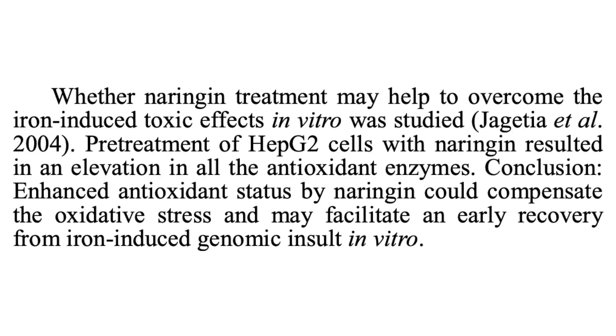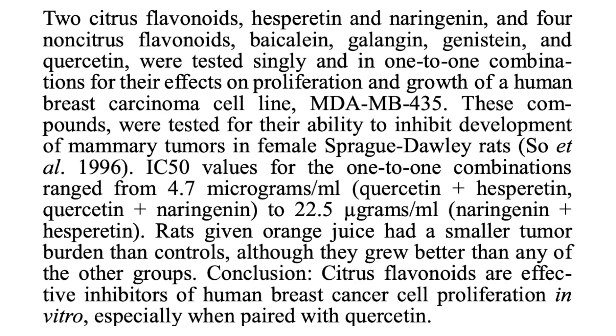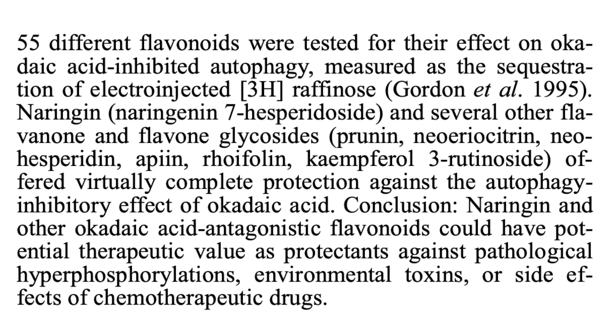Naringin has been shown to increase the activity of antioxidant enzymes. In one study, animals treated with naringin showed higher levels of these enzymes and reduced markers of oxidative stress, highlighting the protective effects of grapefruit juice against cellular damage. It can also help reduce inflammation. In a study involving breast cancer cells, naringin significantly reduced the growth of cancer cells, protecting against DNA damage and oxidative stress — both needed for cancer cell survival. It also reduced tumor size compared to control groups and can protect healthy cells from chemotherapy-induced oxidative stress and DNA damage.